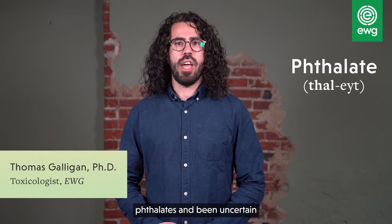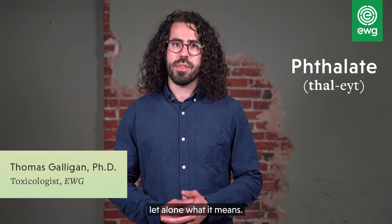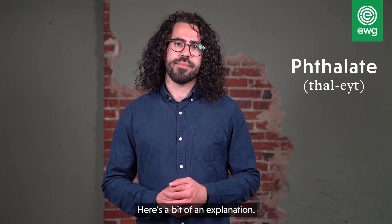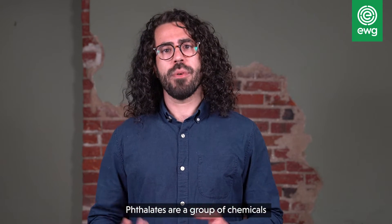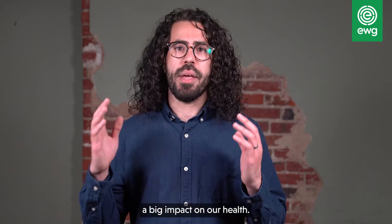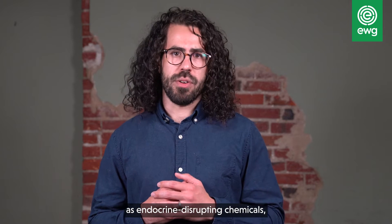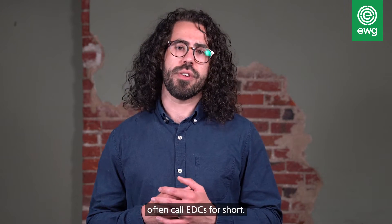You may have seen the word phthalates and been uncertain how exactly to pronounce the word, let alone what it means. Here's a bit of an explanation. Phthalates are a group of chemicals found in all sorts of everyday products, and they can have a big impact on our health. They're what are known as endocrine disrupting chemicals, which scientists often call EDCs for short.